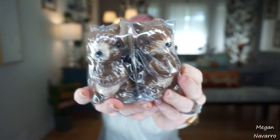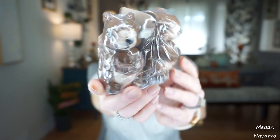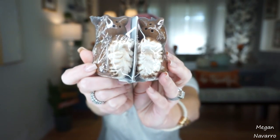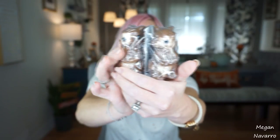I picked up these squirrel salt and pepper shakers. Oh my gosh, these have to be two of the cutest little guys I've ever seen — they're so adorable and I love their little tails on the back. I'm not going to use these for salt and pepper shakers; I'm just going to use them as little decor pieces around the house for fall.